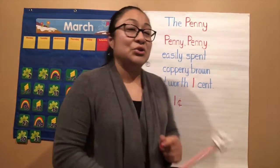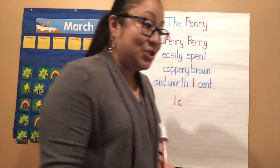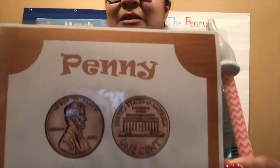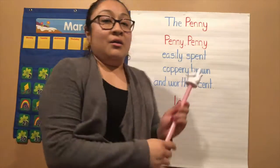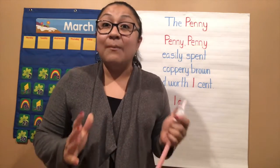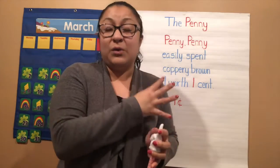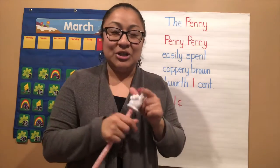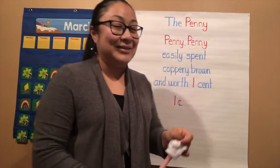All right boys and girls, today we're going to talk about the penny. Do you remember that's one of the things we talked about when we were talking about money? The penny looks like this. I'm going to have a little short poem for you to remember how much the penny is worth. We already talked about it earlier in the day and now we're going to focus on just the penny. Are you ready? Click your listening ears on — good job. Only two ears, guys. One, two.